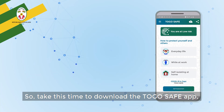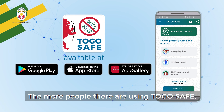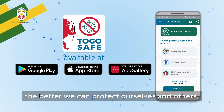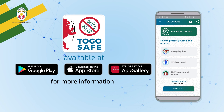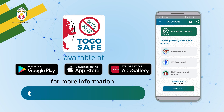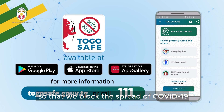So take this time to download the TogoSafe app, install the app and help others to set it up. The more people there are using TogoSafe, the better we can protect ourselves and others, stop the spread and save lives. Find TogoSafe on your device's app store. Visit togosafe.gouv.tg or call 111 for more information. TogoSafe is designed by the government so that we block the spread of COVID-19 together.